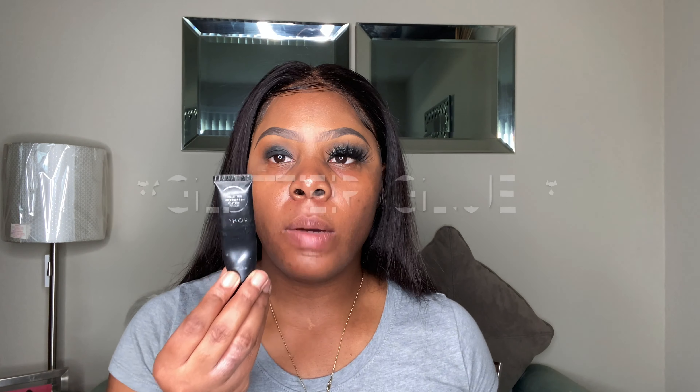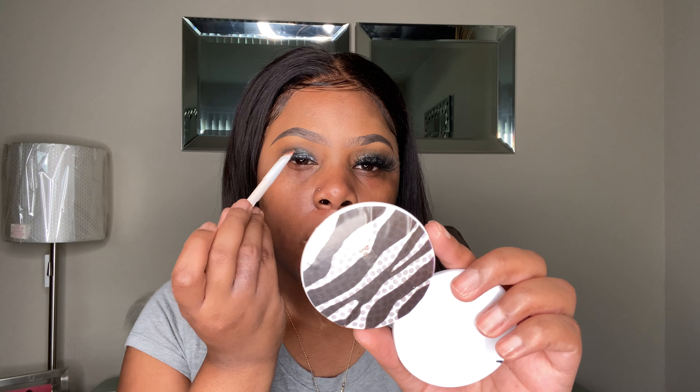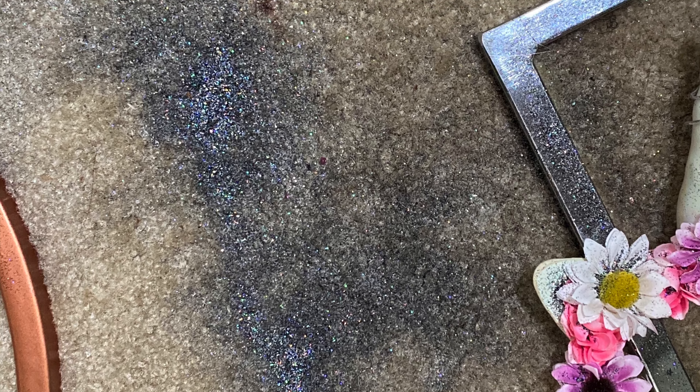I'm gonna blend that out and take the brown almond color to blend it out. Now I'm gonna take my Sephora glitter and put that all over the black. I don't want to take it up too high — I want to take it right above where my eye fold is. Then I'll use this MAC that I wasted.